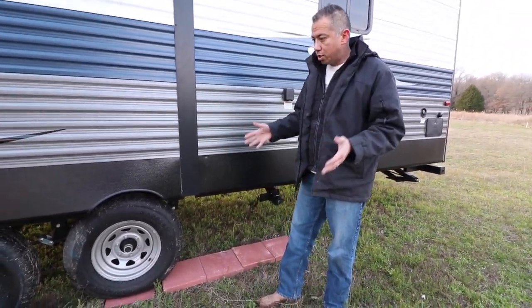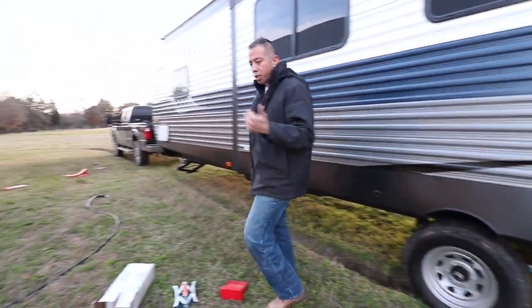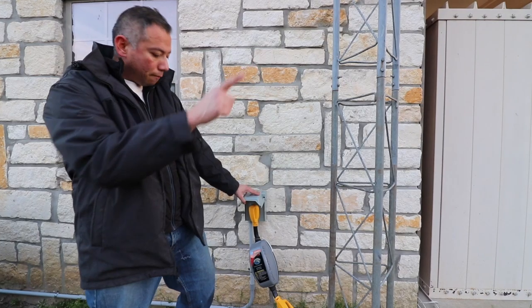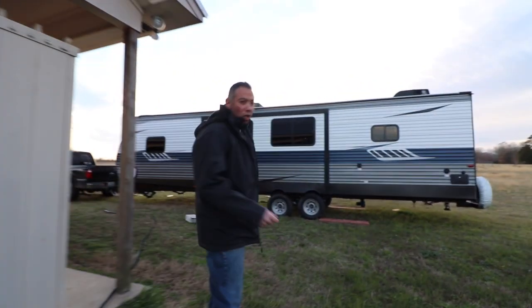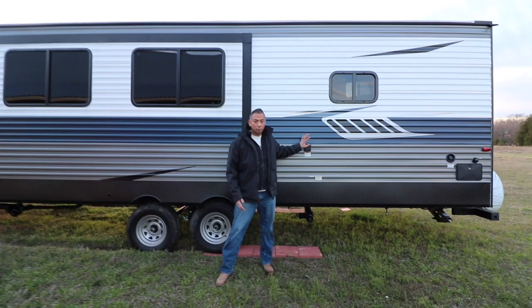This is our cheap solution to move into the RV. Another thing we did is we had an electrician install a 50 amp plug for our RV, and this is our surge protector that my parents bought us — thank you mom and dad, that was the Christmas gift. So now once we have the RV set up, we can have full power to the RV.